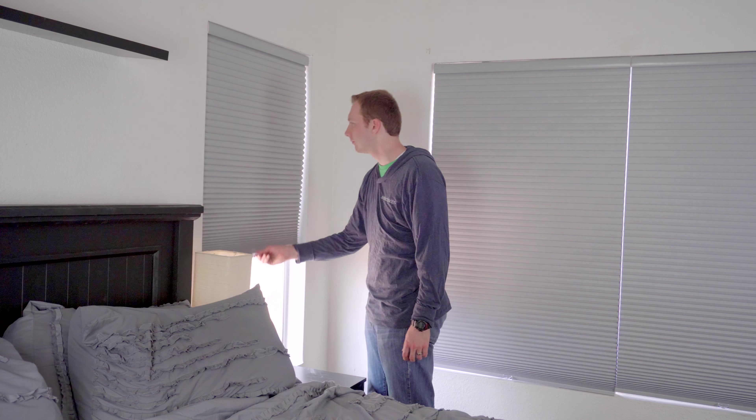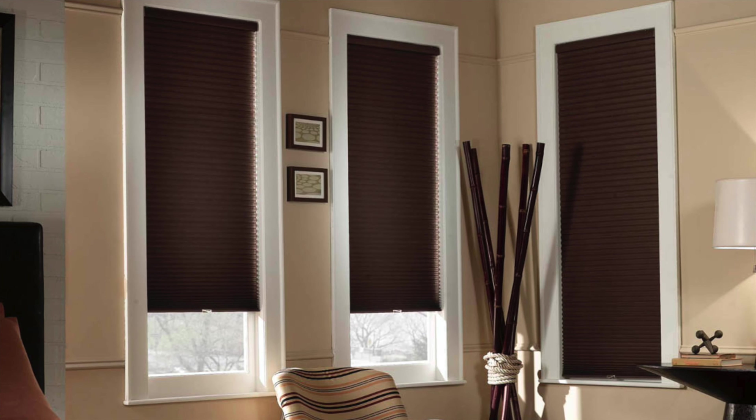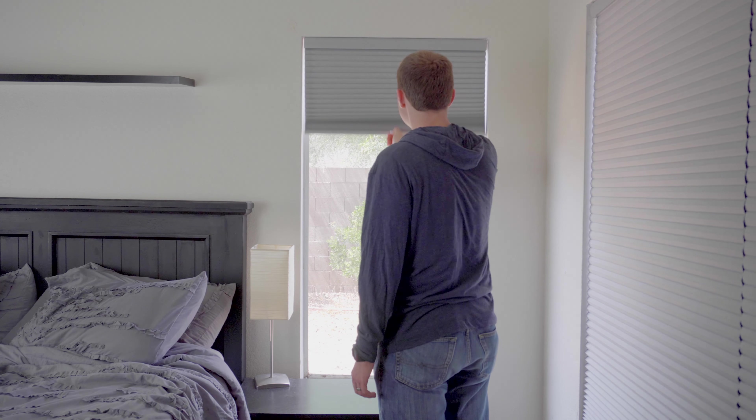To raise and lower these shades, simply push up or pull down on the bottom rail. And that's it. Choose cordless blackout shades to increase safety and energy efficiency in your home today.